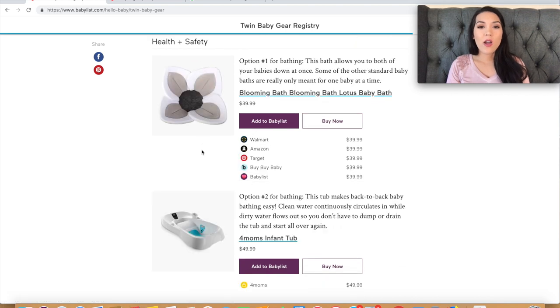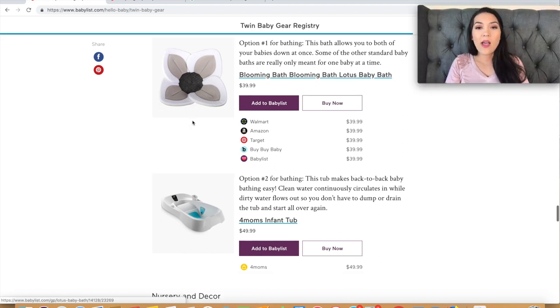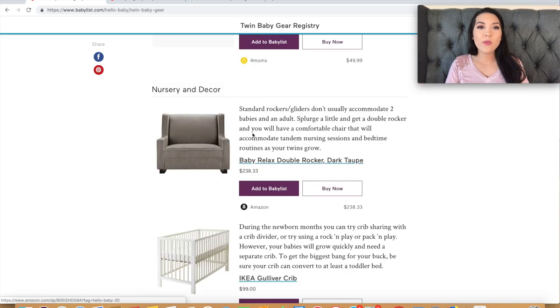Now for bathtub options. First is the Blooming Bath — a soft flower-shaped insert you stick in your sink — which is pretty cool. I never personally owned this one. The other option is a more traditional baby tub where your baby can lay down and you fill it with water and give them a bath. I used one similar to the traditional style.